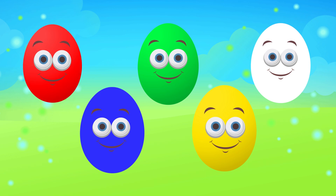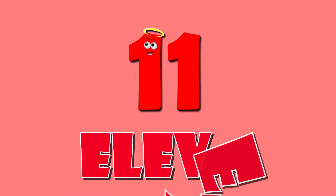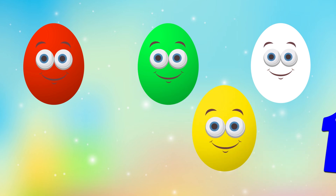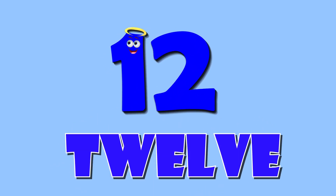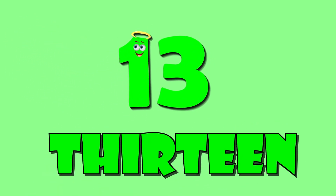Red One. White Ten. Eleven. Red Eleven. Blue Twelve. Thirteen. Green Thirteen.